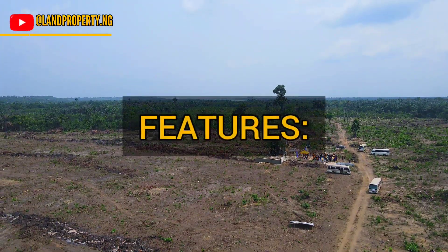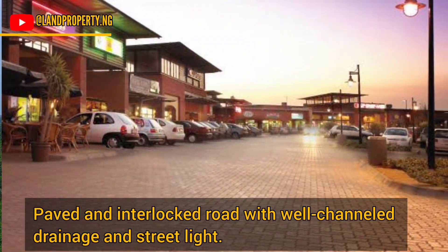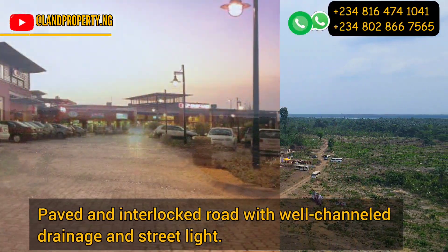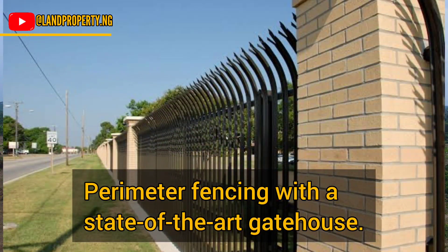It's a title of freehold, dry land and it has amazing features. There will be paved road around the estate, there will be a good drainage system, street lights, parks, green areas, and it will also have an area where your children can play — wonderful.